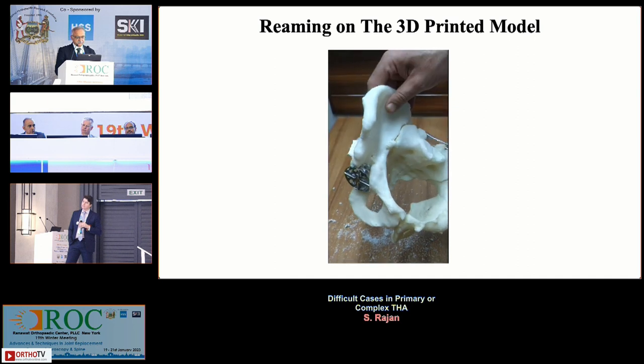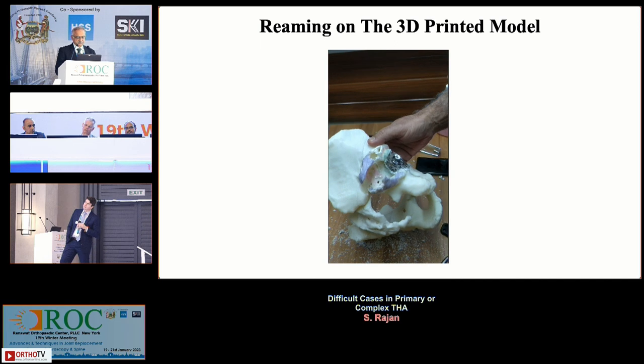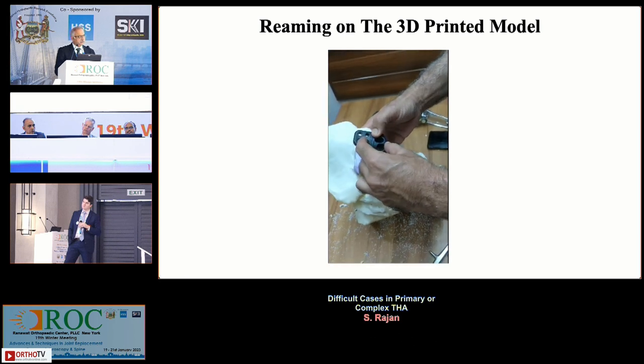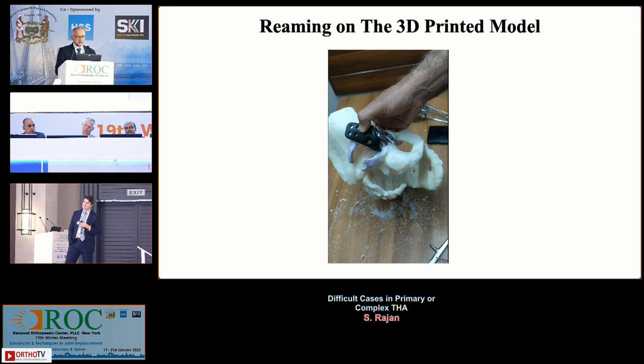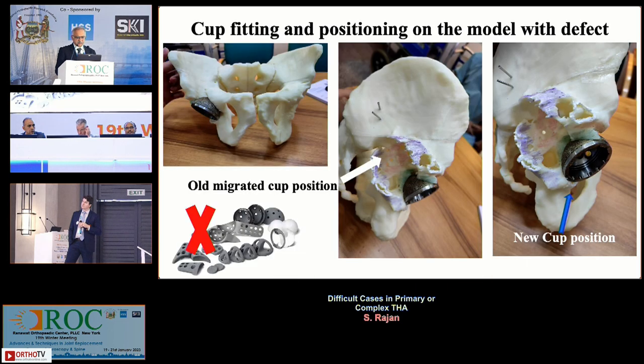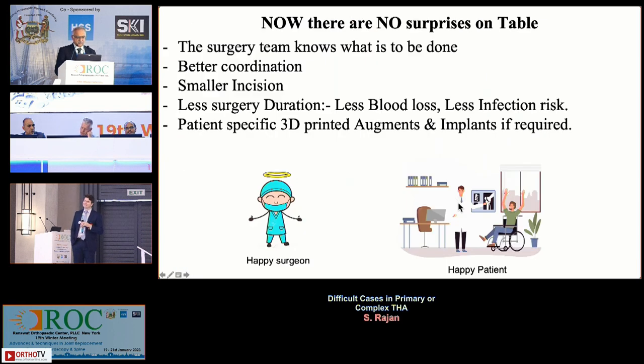It looks like you have good pinch. This is the new cup position I planned preoperatively, with both the anterior and posterior columns intact. I reamed in proper inclination and anteversion and achieved good fixation without any augments. You can even trial augments on the 3D model to see which would be suitable if required. With no surprises on the table, the surgical team knows exactly what to do: better coordination, smaller incision, less surgery duration, less blood loss, less infection risk — and if needed, patient-specific 3D printed augments and implants can also be made.